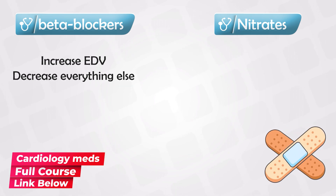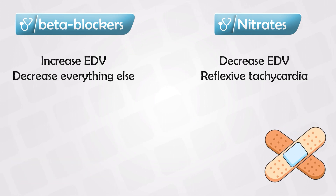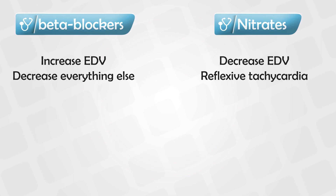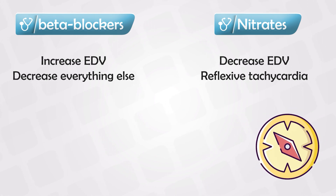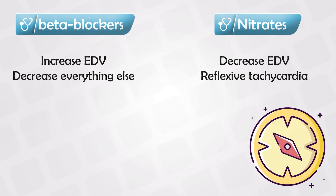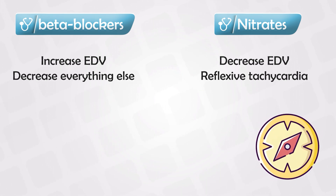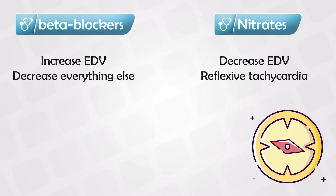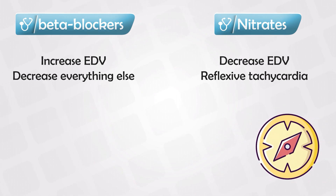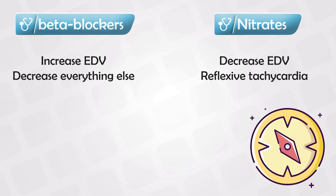On the other hand, the nitrates will decrease the end-diastolic volume by causing venodilation. And this will also decrease the blood pressure, because the blood is driving away from the arterioles into the veins. And because of this sudden drop in blood pressure, there will be reflexive tachycardia and increasing contractility. But overall there will be less work on the heart, so the ejection time will decrease, and the oxygen consumption will also decrease.